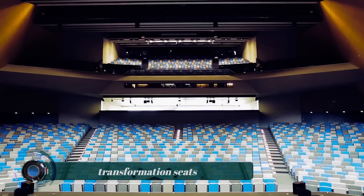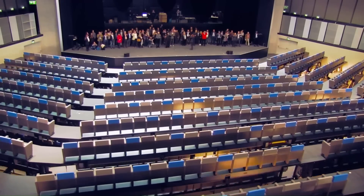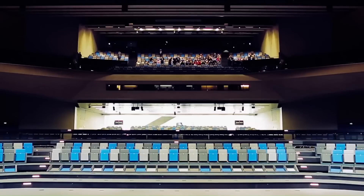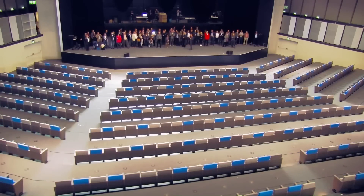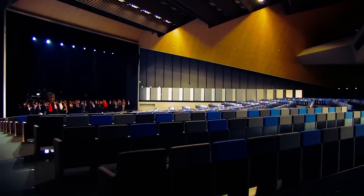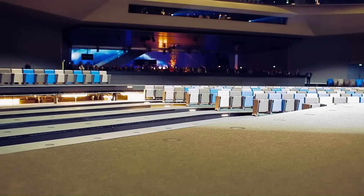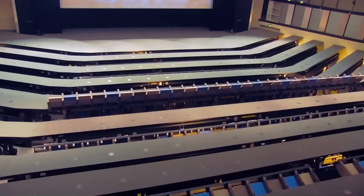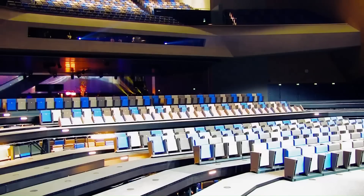Multi-purpose halls with rotation transformation seats offer a versatile solution for a variety of event needs. These halls can be quickly and easily transformed from a traditional theater-style seating arrangement to a flat floor for banquets, conferences, or other events. The seats are mounted on individual platforms that can rotate 180 degrees, allowing them to be stored under the stage or in a designated storage area when the flat floor is needed.